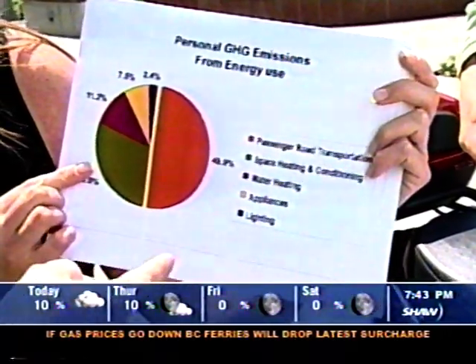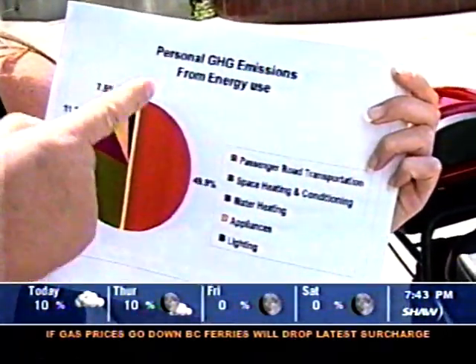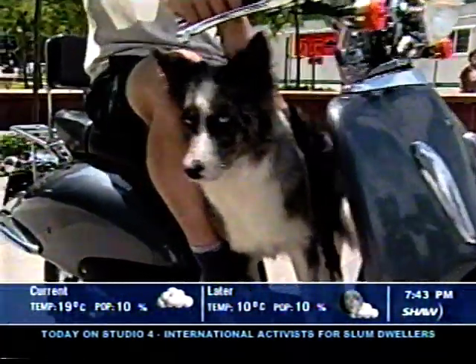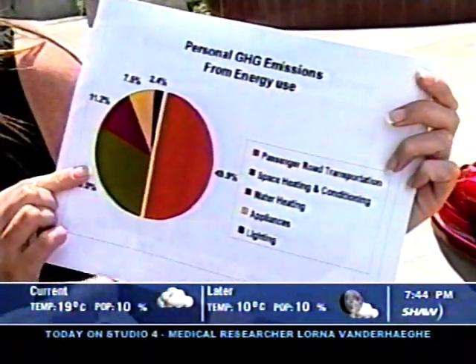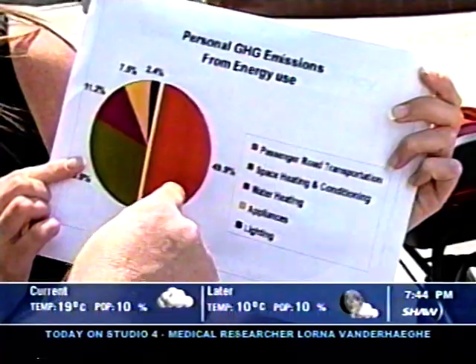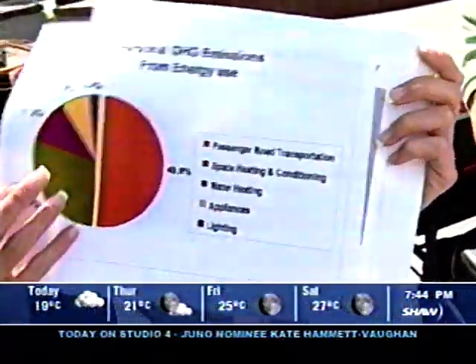This one shows the domestic pollution. As you see, the pollution coming from transportation amounts to 50%. And that's what electric transportation aims to address — to reduce this charge to a lower percentage.